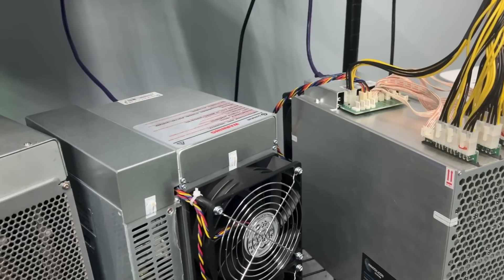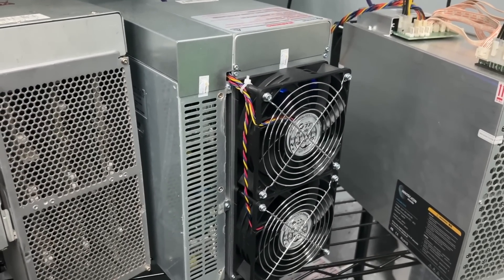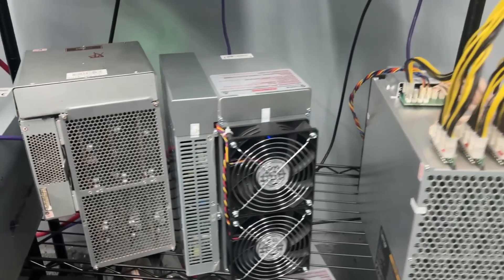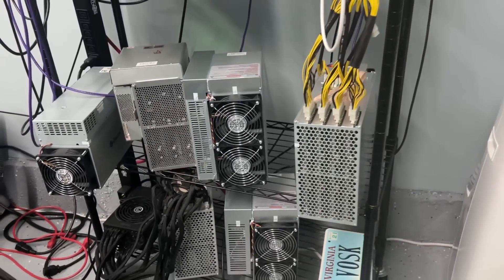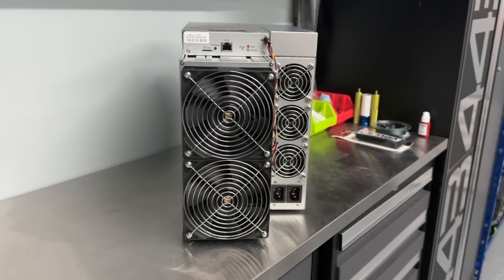In the colder months, it's always good to remind yourself that you can mine Bitcoin or other cryptocurrencies and get the passive benefit of recirculating that heat throughout your house, garage, or basement. It's a great way to get dual use — your heater doesn't make any Bitcoin, but this mining rig could.